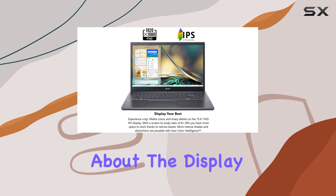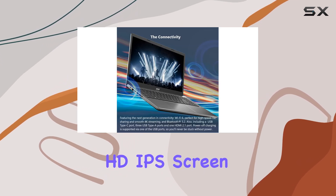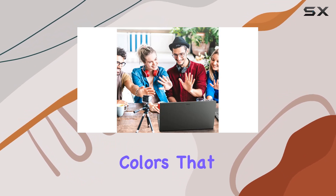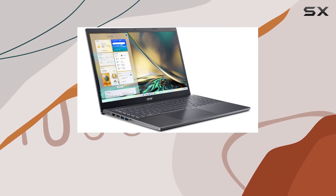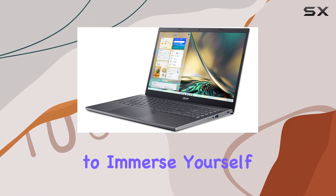Now let's talk about the display. The 15.6-inch full HD IPS screen offers a visually stunning experience, with sharp details and vibrant colors that bring your content to life. With narrow bezels and an impressive 81.18% screen-to-body ratio, you get more screen real estate to immerse yourself in your favorite movies, games, and projects.